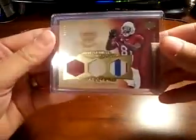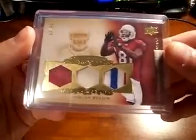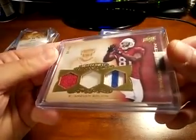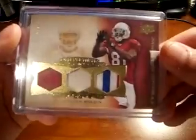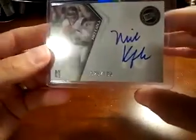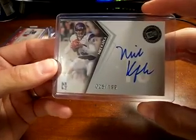Your patch is of Antoine Bolden from 08 Premier — nice three-color. It's the jersey but nonetheless a nice looking card, numbered six out of 50. First auto is of Mike Kofka — I believe he was picked up by the Patriots, maybe — numbered 25 out of 199, out of this year's Press Pass.